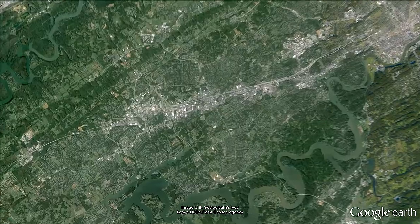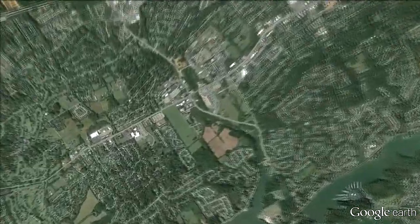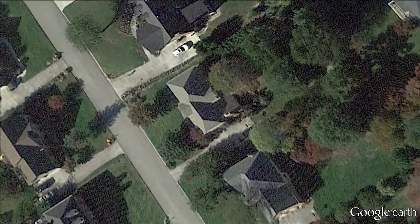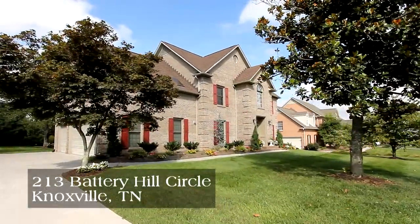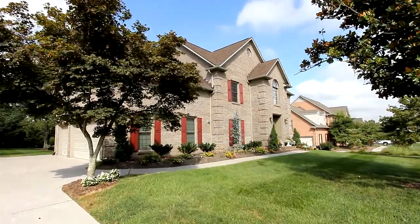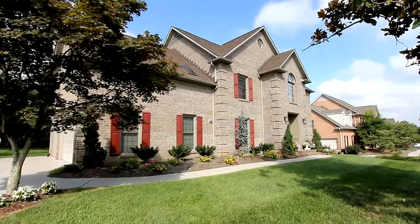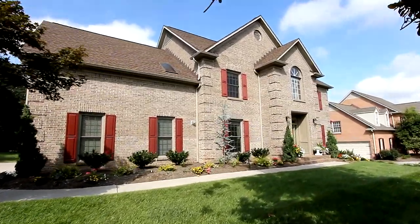Some of the most sought after homes are in the Farragut, Tennessee area. Here's the opportunity of a lifetime at 213 Battery Hill Circle in the highly desirable Farragut Crossing development. With six bedrooms, three baths and a half bath on a large level lot, you and your growing family will enjoy over 3,400 square feet of living area in this all brick home, with a bonus opportunity we'll tell you about in a few seconds.